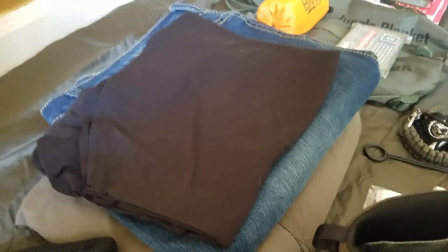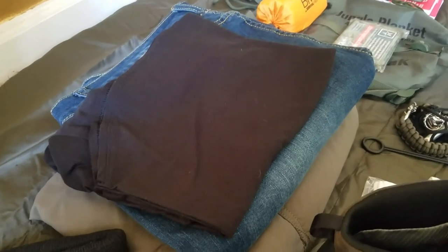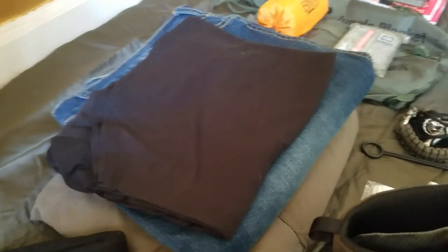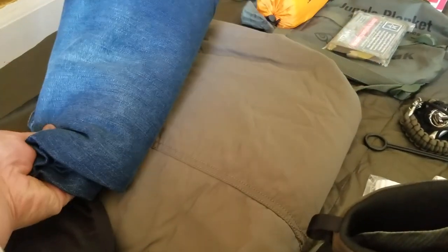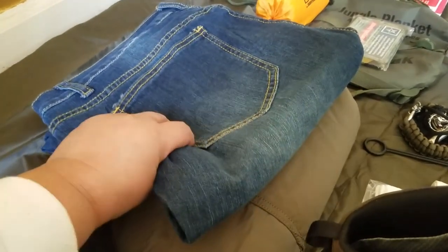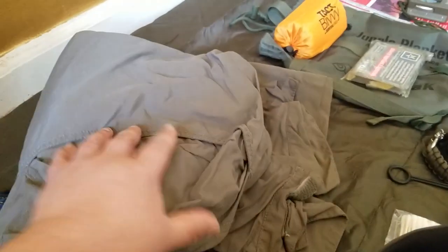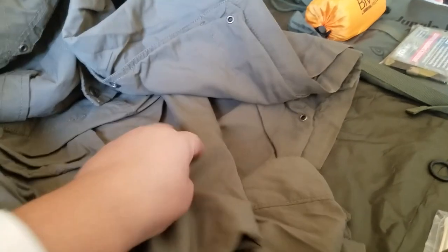As females, we like to look cute, wear heels and nice dresses and skirts, but those are definitely not going to be comfortable in an emergency. I kept a shirt and a pair of jeans that are really comfortable, and also a waterproof layer — this jacket — which I love because it has so many pockets.